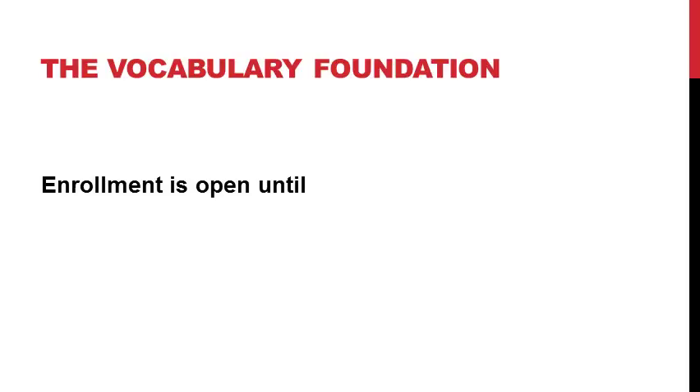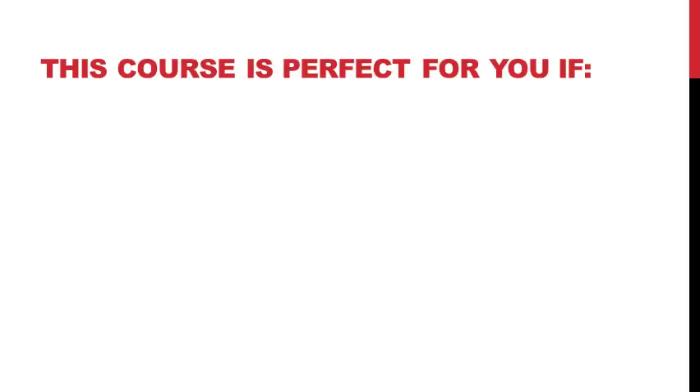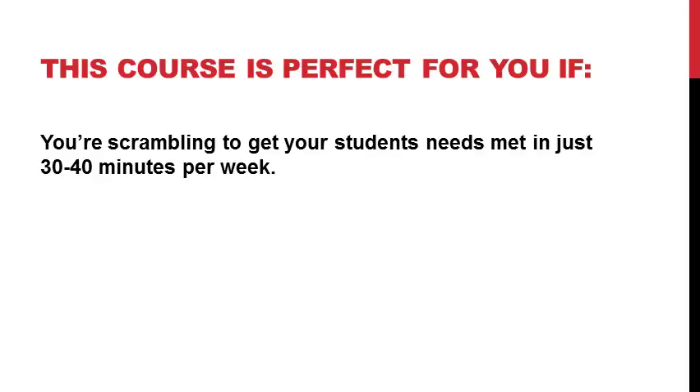For this entire package, enrollment is open from now until Friday, November 3rd at 11:59 p.m. Central Standard Time. Now, this isn't for everybody. I want to make it really easy for you to make a decision based on your caseload and situation. This course is perfect for you if you're scrambling to get your students' needs met in just 30 to 40 minutes per week and you're not really sure how to focus your therapy to address vocabulary, but you know you need to do it.